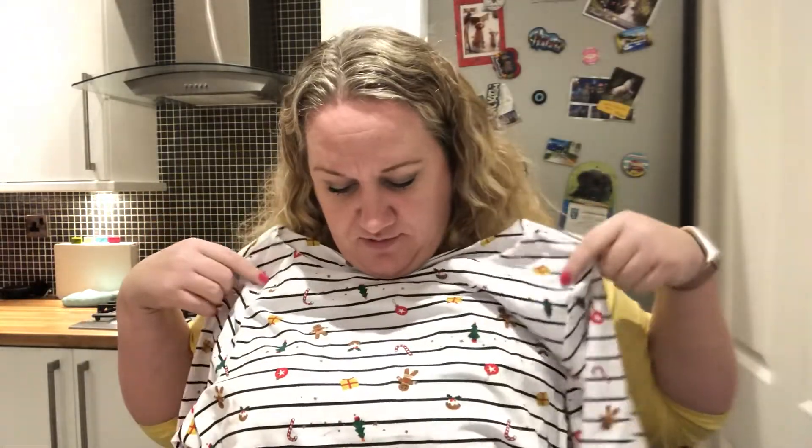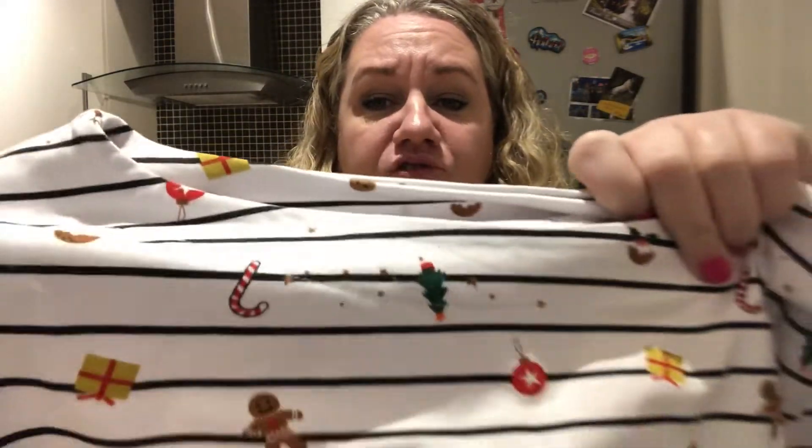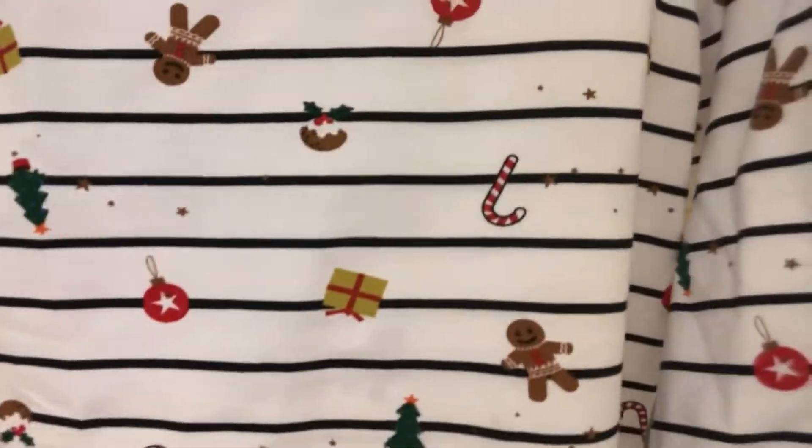This is a bardot-type top and it's got a nice Breton stripe, but it also has gingerbread men, Christmas puddings, Christmas trees, baubles, and presents on it — some upside down, some the right way round. I just thought that would be really cute for Christmas. I don't like wearing Christmas jumpers because I get too hot in the office, so I thought this might be quite nice.